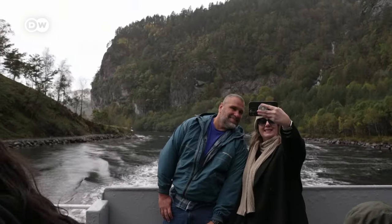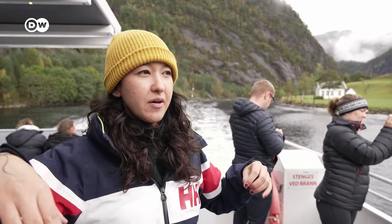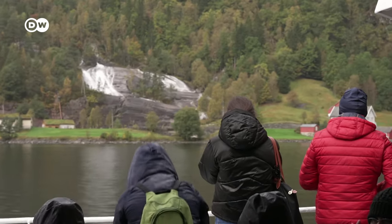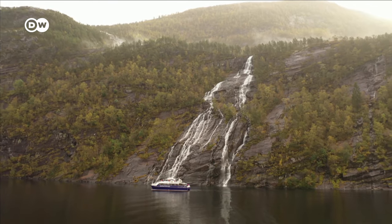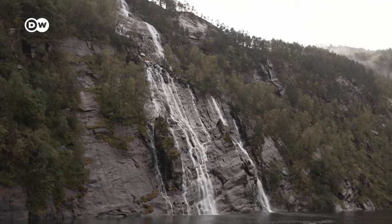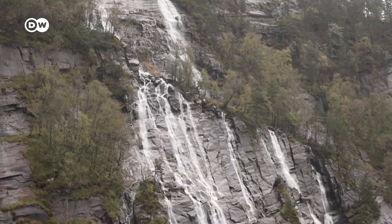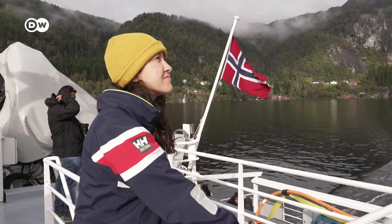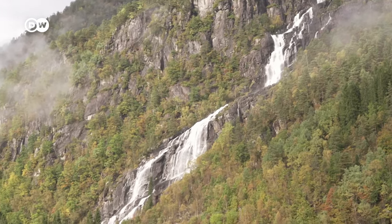But the highlight is still yet to come. This part here that we're going through is the narrowest part of the tour, and it's called the Mostrauman Strait. In a few seconds, we are about to see something really impressive — the Mostrauman Waterfall. Now, we are heading back to Bergen the same way, and can really absorb the majestic surroundings once more. All of this is just unbelievable. Stunning.